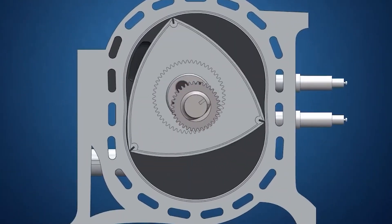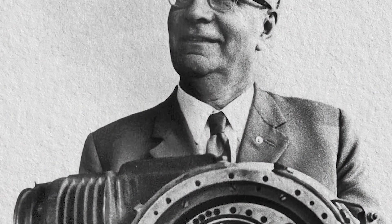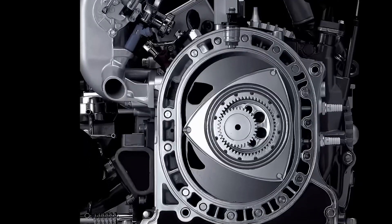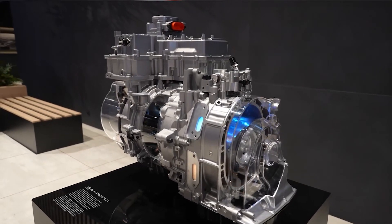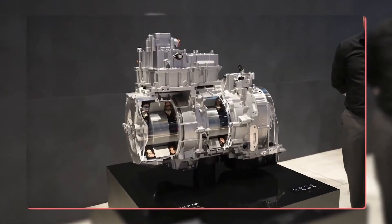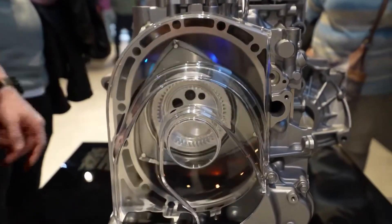From the beginning, the Wankel rotary engine generated controversy. It was initially created by Felix Wankel as a supercharger for a motorcycle made by the German company NSU in the 1950s. Shortly after, NSU recognized that the rotary had the potential to function as an internal combustion engine and started working with Felix Wankel to develop it further.